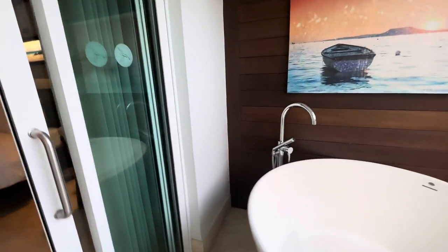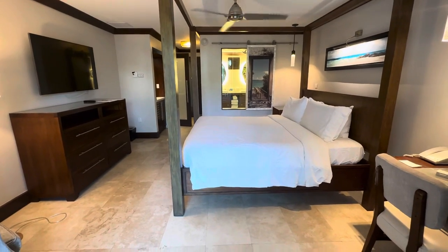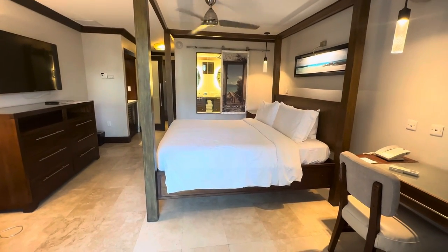Let me give you a look back at the room. This is a standard room. We are in Building 6, second floor in Sandals Barbados. Thanks!